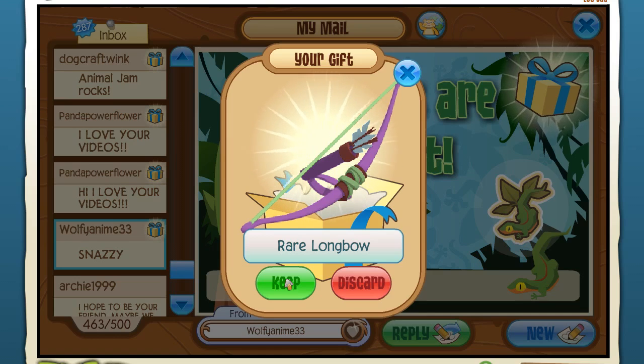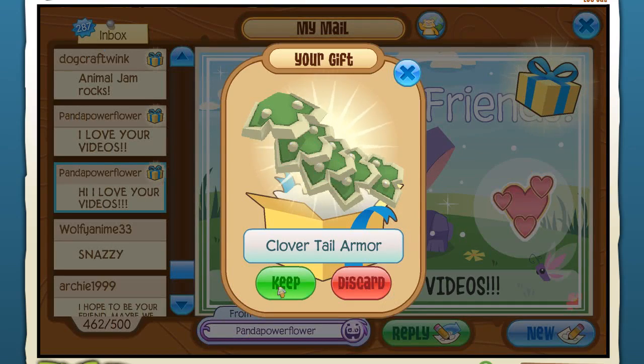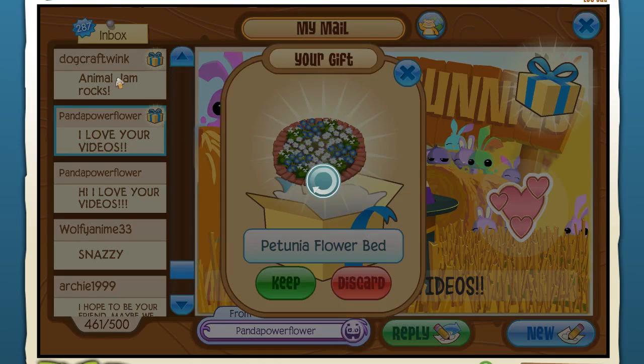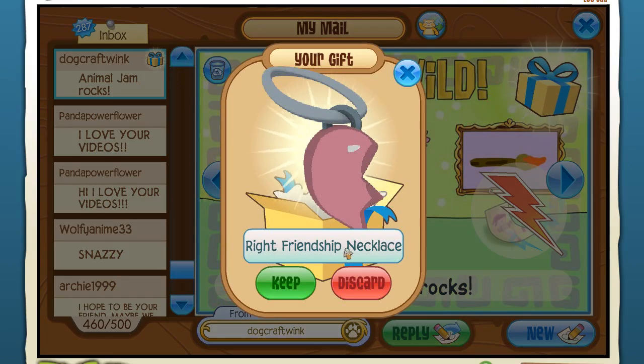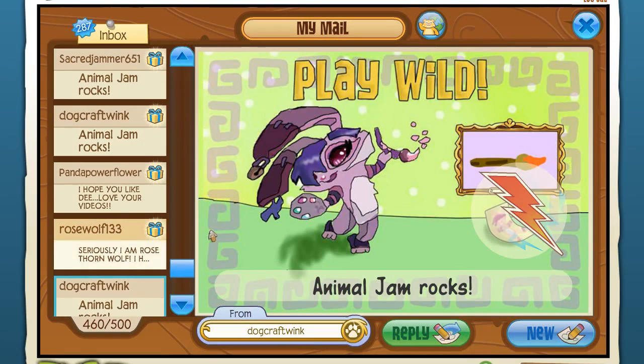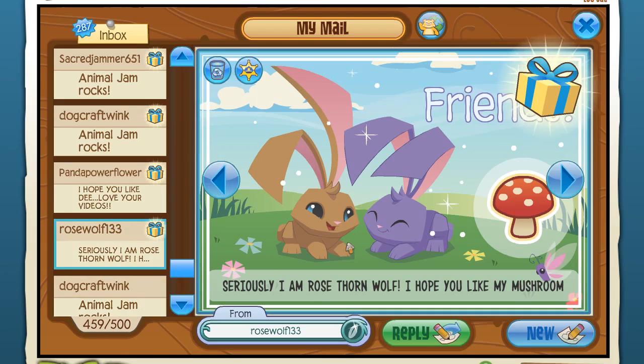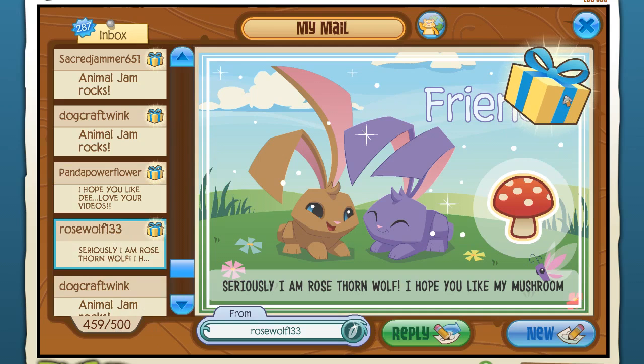Dog Craft Wink - a Greely balloon, thank you! Archie also sent a stained glass window. Wolf Anime - a rare longbow. Speaking of adventures, I hear you can use different weapons to score higher attack. I know zip zero about adventures and I like to dive in kind of blind rather than looking everything up, but if you have hints or tips to prep me without spoiling everything, I'd love to hear it. Panda Power - flower clover tail armor, adorable! Also a petunia flower bed. Dog Craft - part of a friendship necklace.